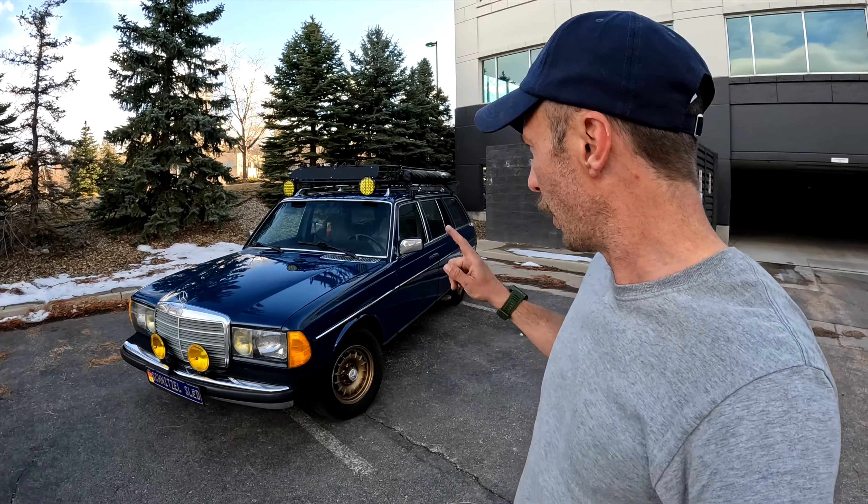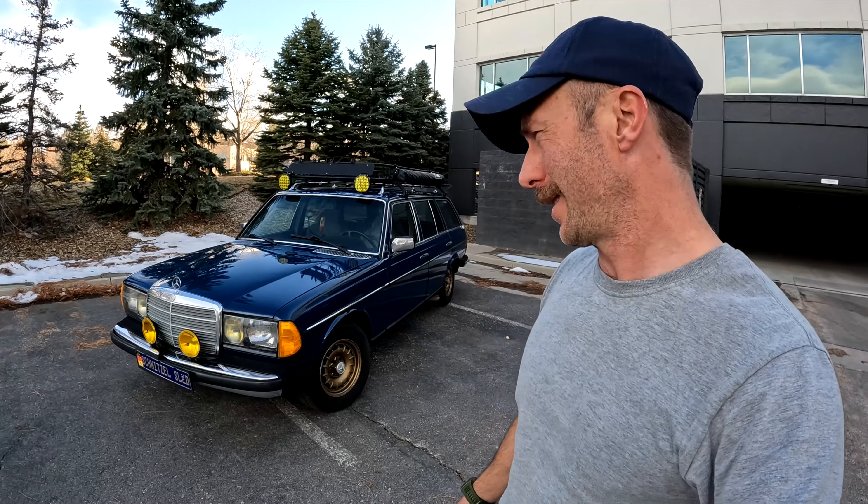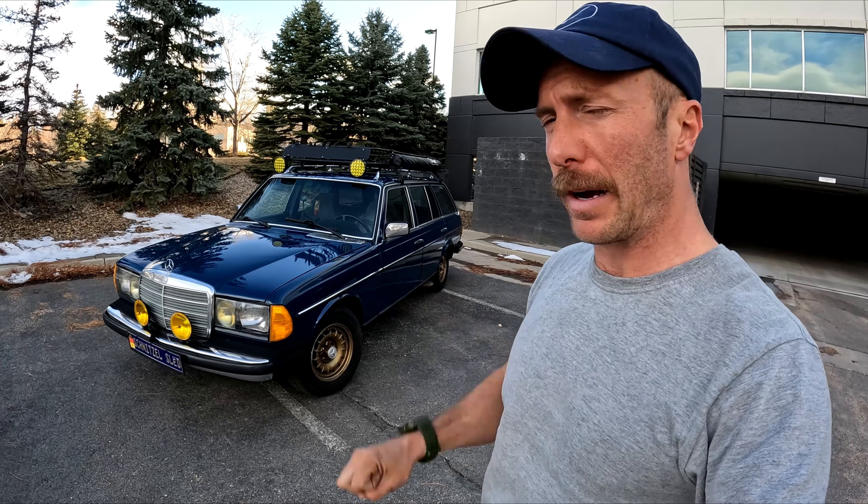I hope you enjoyed this video and it was somewhat informative on things to do to your 123 to prolong its longevity and ultimately make it to half a million miles or more. Hit that like and subscribe button. We have a new project from the 80s that I'm going to tow with this and you're going to love it — it's very 80s. I probably should grow a mullet for it. Thanks for watching, guys, take care.